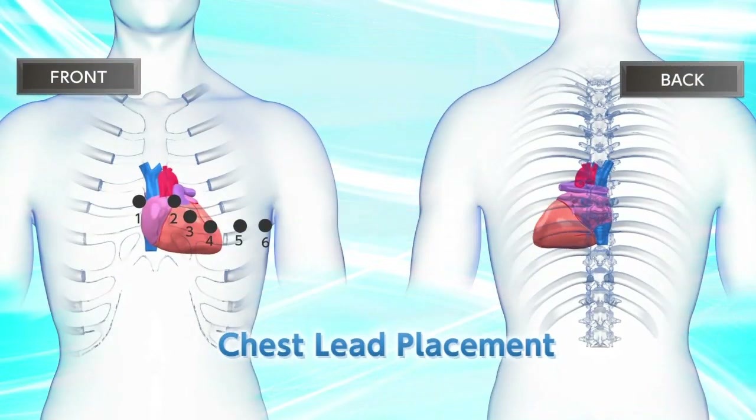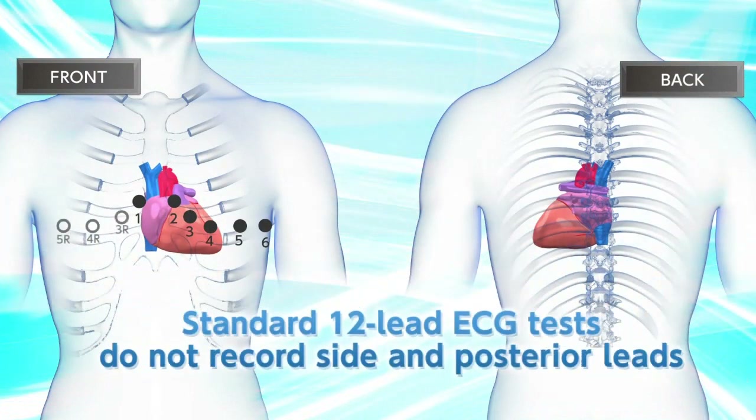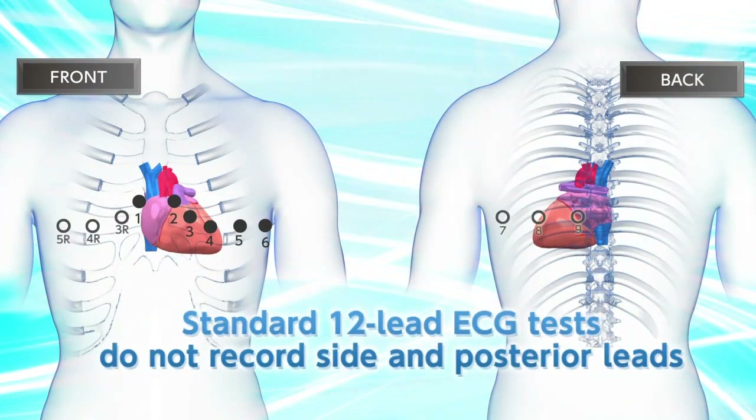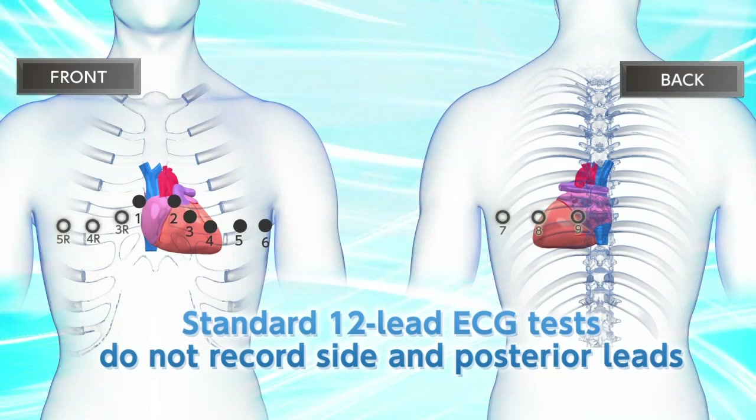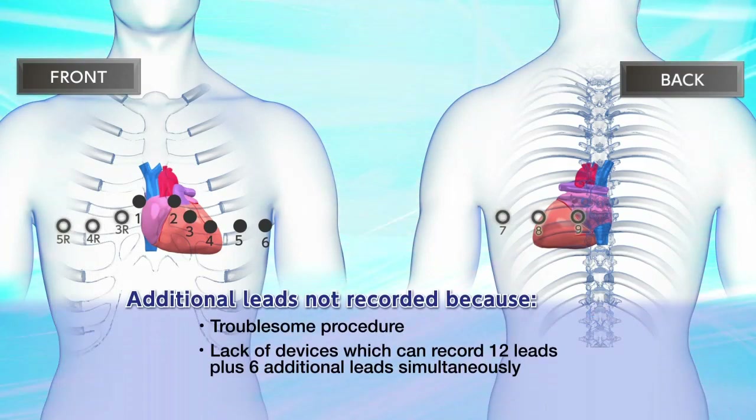Standard 12-lead ECG tests do not record the right-side leads V3R, V4R, and V5R, or the posterior leads V7, V8, and V9, because of the troublesome procedure and lack of devices which can record 12 leads plus 6 additional leads at the same time.